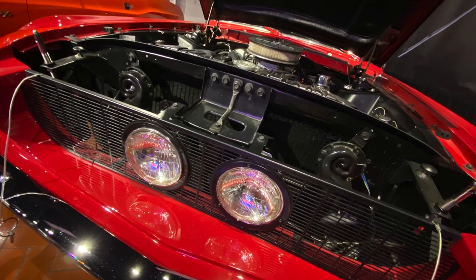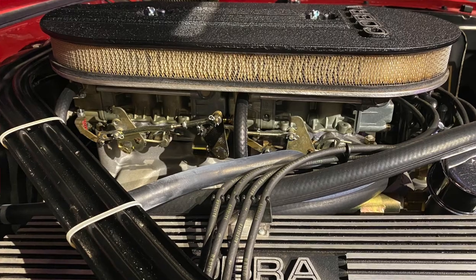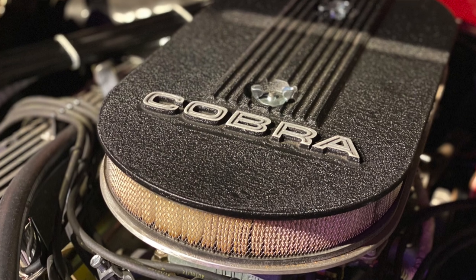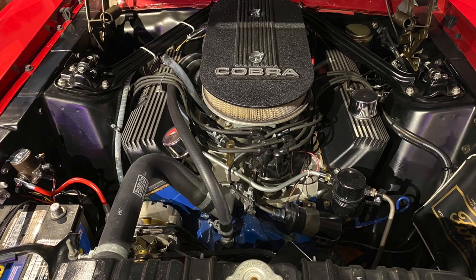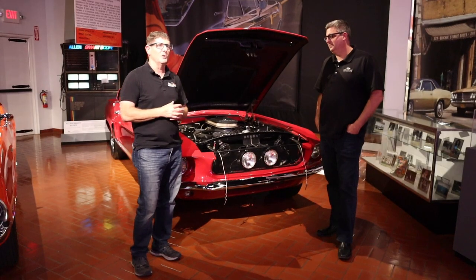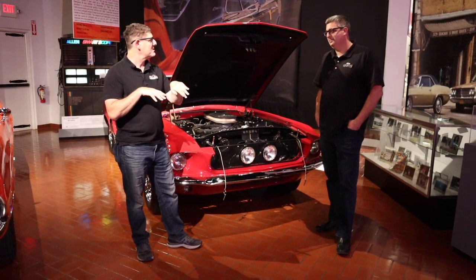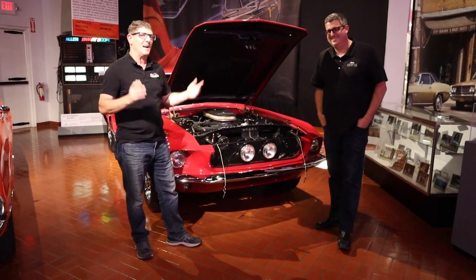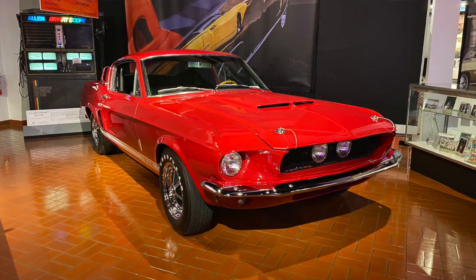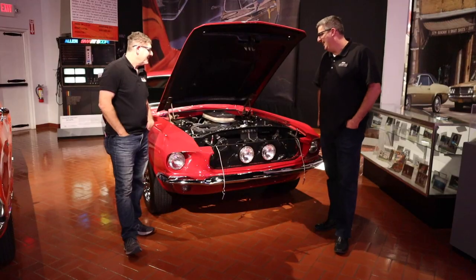GT500, 428 cubic inches — not one but two four-barrel carburetors. Everybody knows the GT350 was a better road race car; this thing was really more for the drag strip. It's heavier on the nose, but that didn't matter when you had 428 cubic inches. When you crack those two four-barrels open, it was lights out for pretty much anything on the road at that point in time.